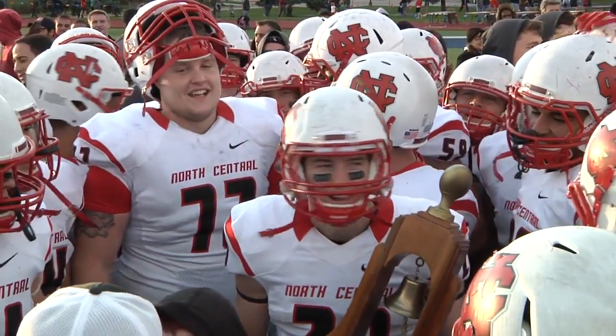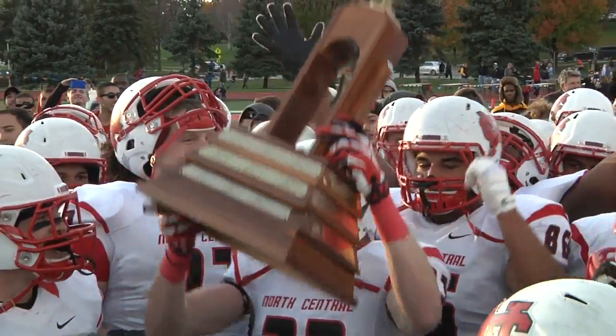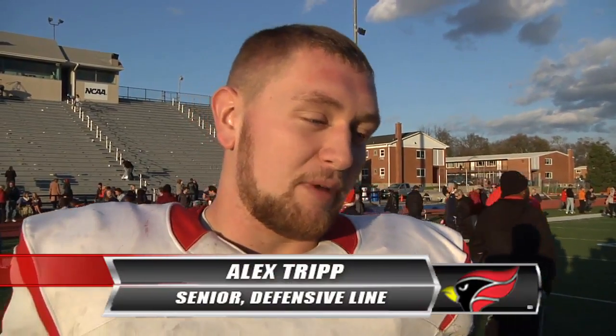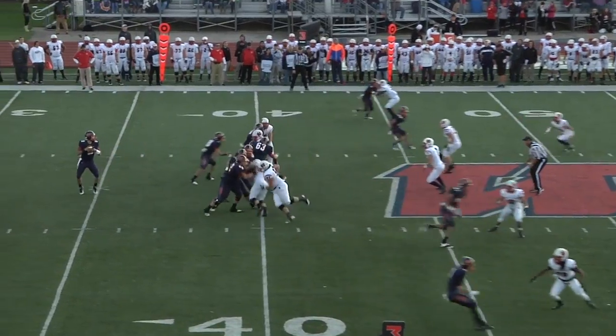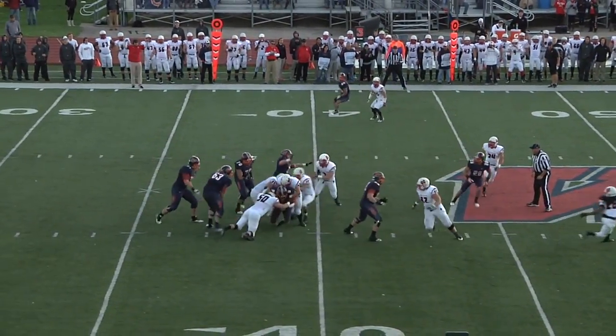Ever since last year, we've had a bad taste in our mouth. Everything we've done in the offseason, in summer, spring, in camp up to this point has been for right now, this moment. So right now it's just awesome — it's kind of inexplainable. We've been talking about it for the last year pretty much, about beating Wheaton and getting the bell back. And for the seniors, it's always good to go out on top in the conference. To win it outright is always a good thing, so we're excited.